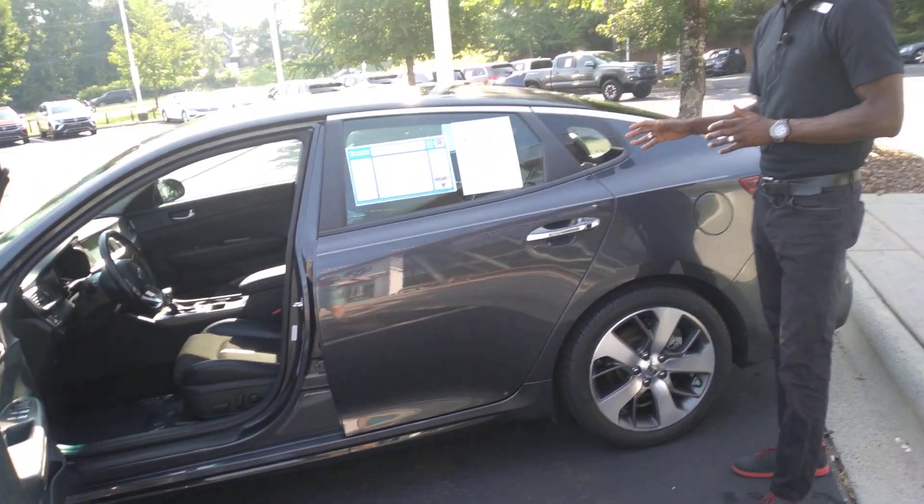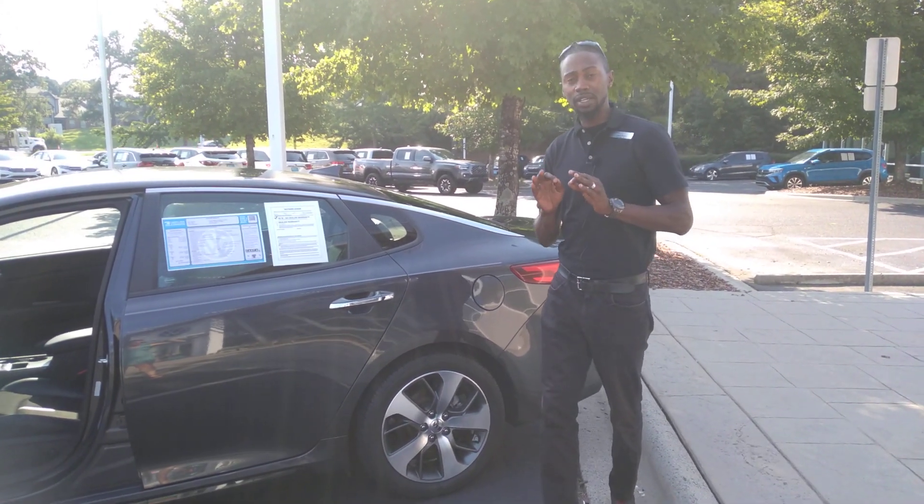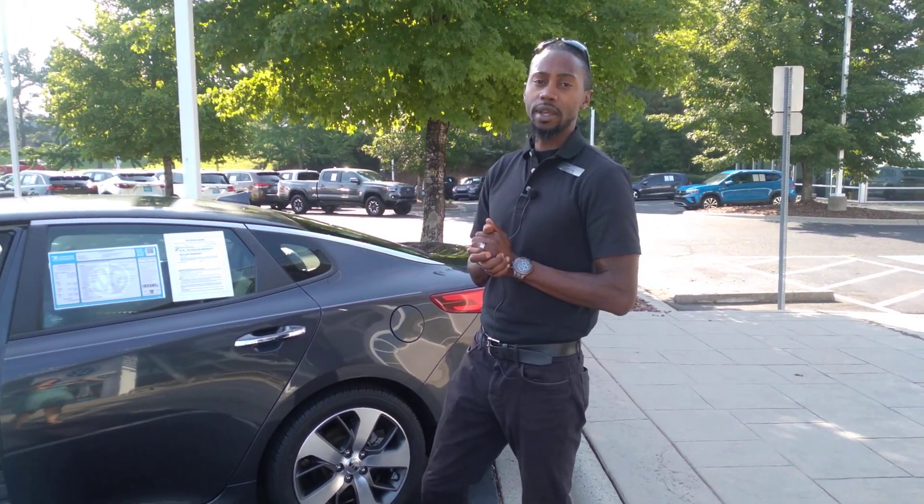Very, very clean vehicle as well. Again, I'm not sure how long this is going to last, but it's in mint condition. So please come check us out. Again, my name is Jason. We're here at Carolina Volkswagen. Thank you so much for your time.